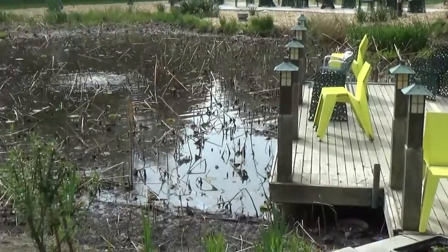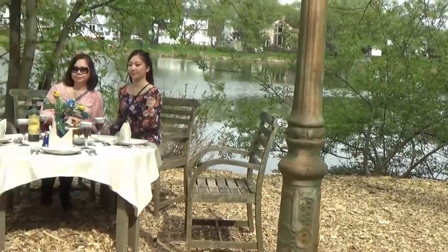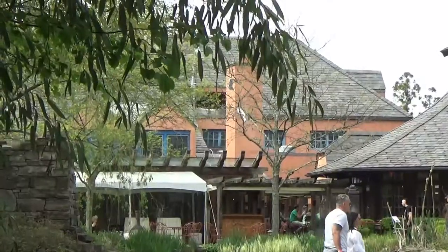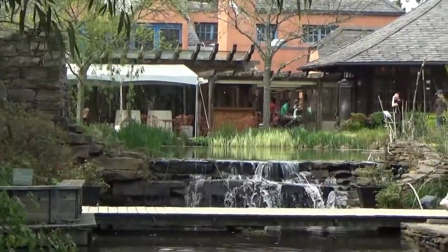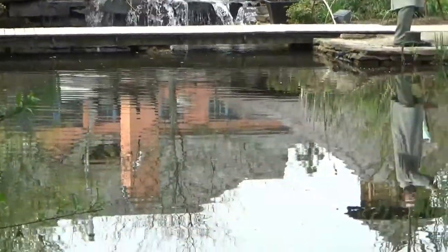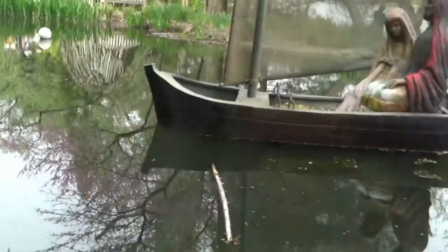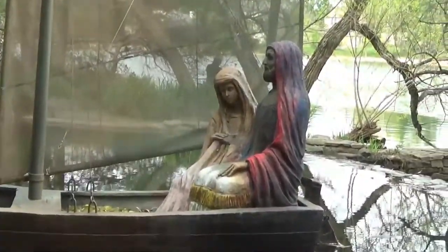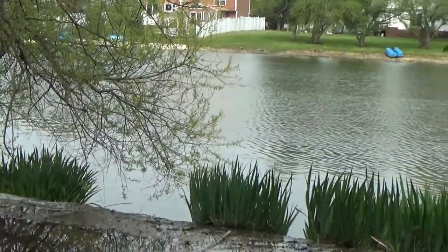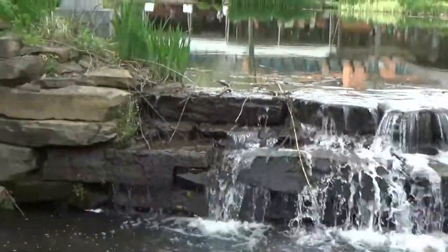There's a nice picnic set up. I haven't been to that building yet. There's a waterfall here going down to this pond, which is falling off into the lake. There's a close-up of the waterfall.